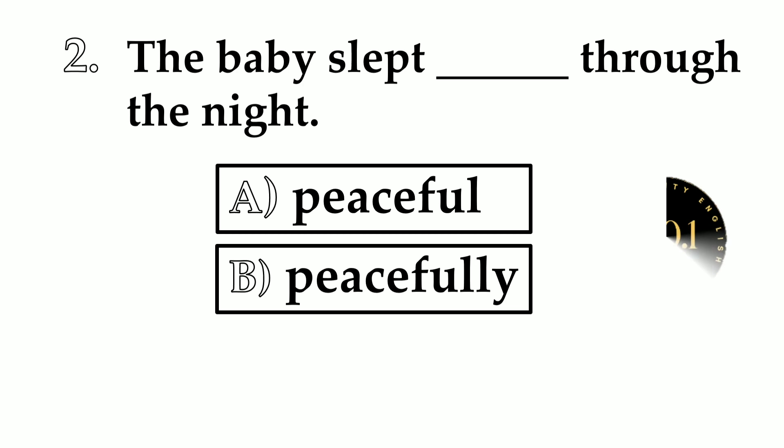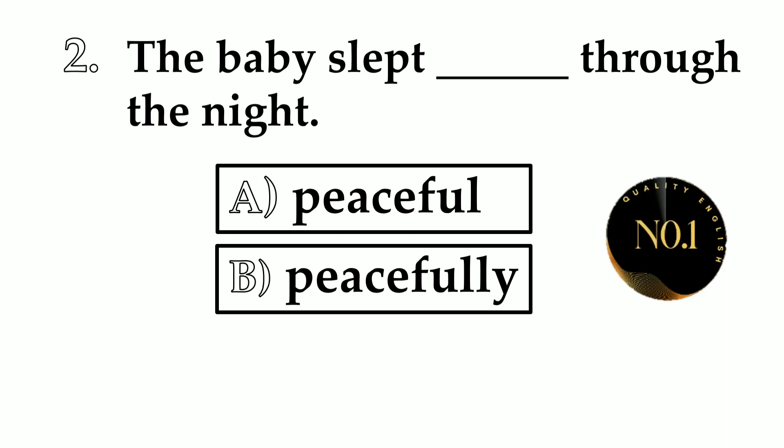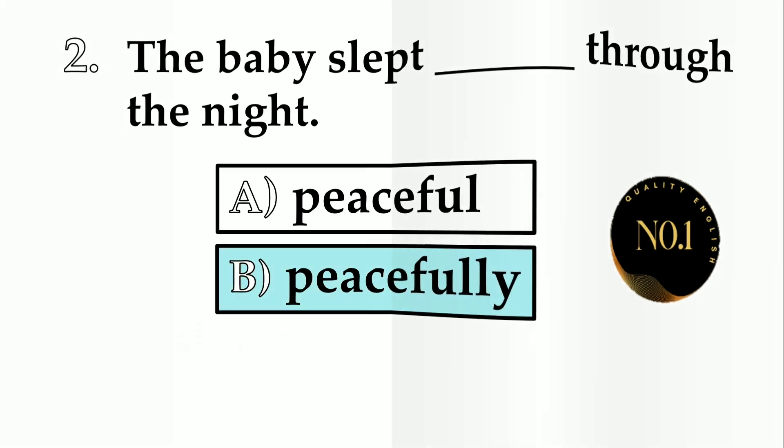Number 2. The baby slept ___ through the night. A: peaceful. B: peacefully. The correct answer is peacefully. The baby slept peacefully through the night. It's an adverb.